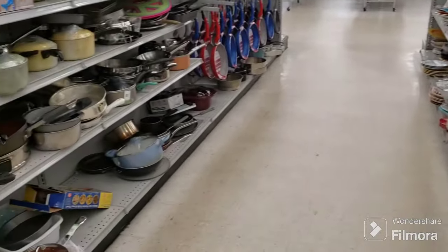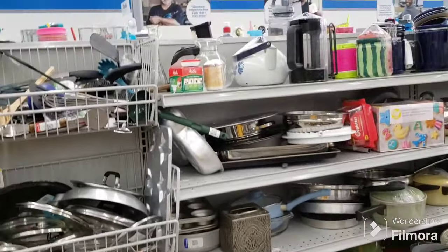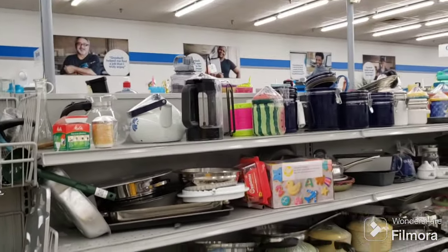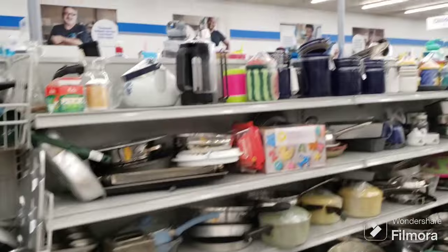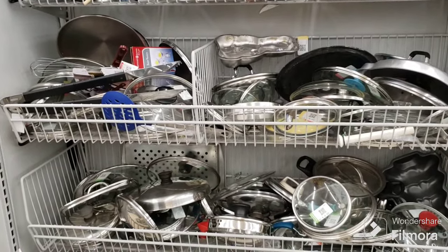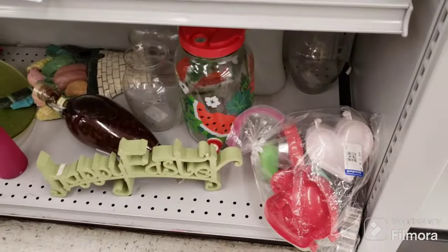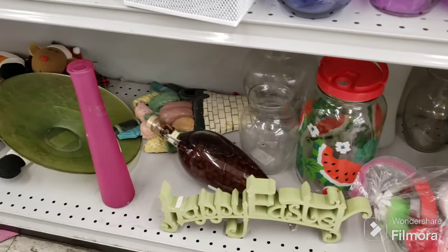If we pan over here, this is the pots and pans section which really doesn't yield much for me, so we're going to skip over that. There are some canisters up there and your lids and silverware.